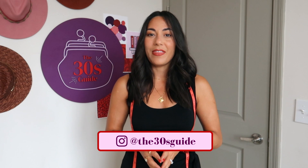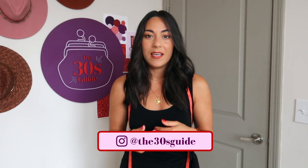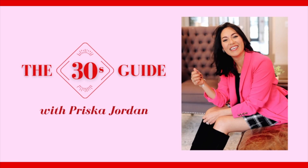Welcome to the 30s Guide. My name is Prisca Jordan and in today's video I'm giving you 12 do's and don'ts for dressing a curvy hourglass body type. One of the best things I've done for my personal style in my 30s is recognizing that my curvy hourglass body is not what designers are designing clothing for. So when I see a model on the runway with a straight body frame, it's not going to look the same on me or flatter the areas I want to draw attention to.